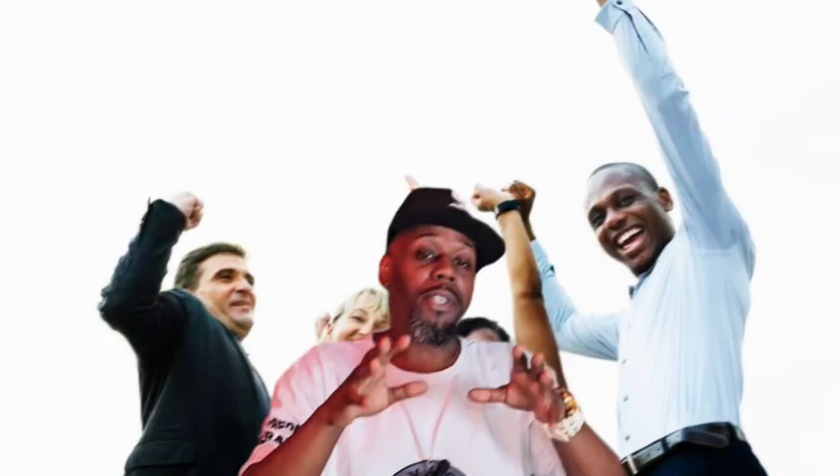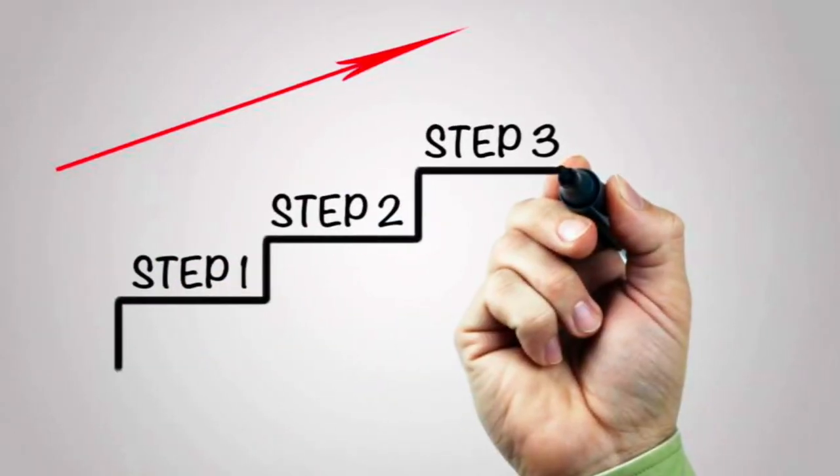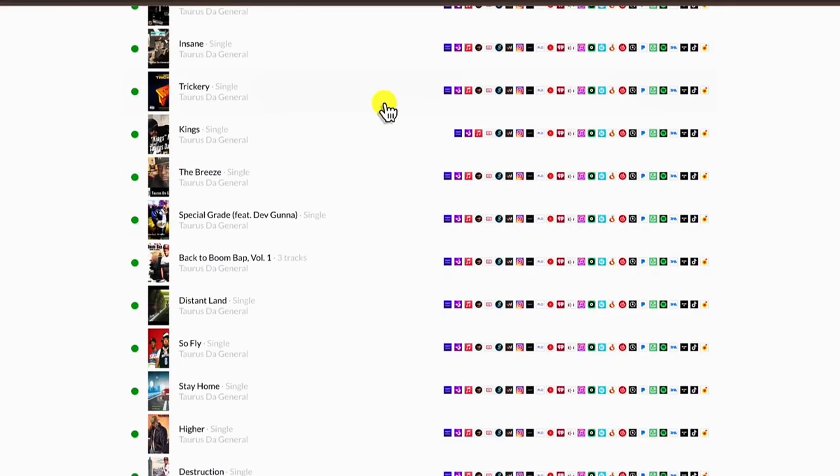What up, what up — how you doing? Appreciate you for coming back. This is Service in General, and I'm with Time Served Records. I want to talk about the steps that I take when I actually upload my beats to DistroKid or TuneCore. Being that I am an individual and I also have Time Served Records — Time Served Records is my music publishing company.